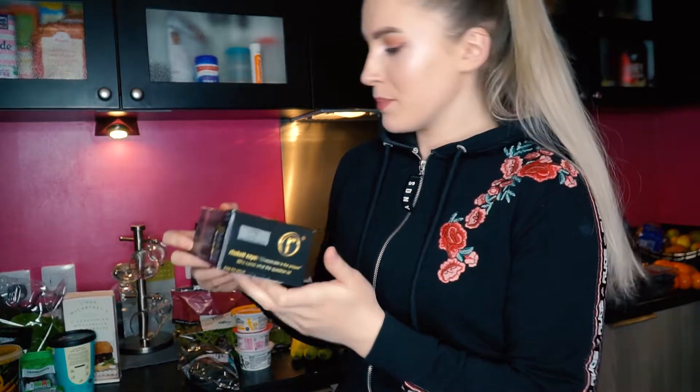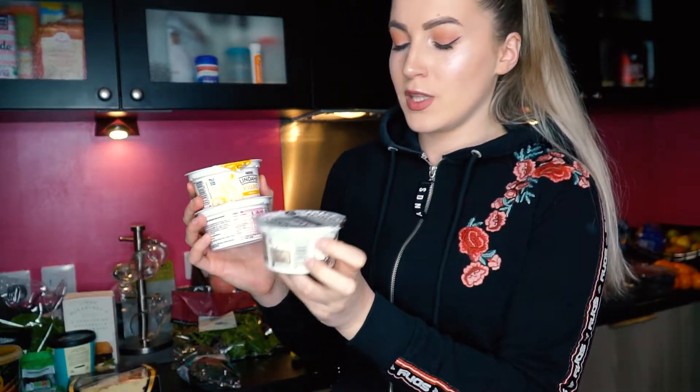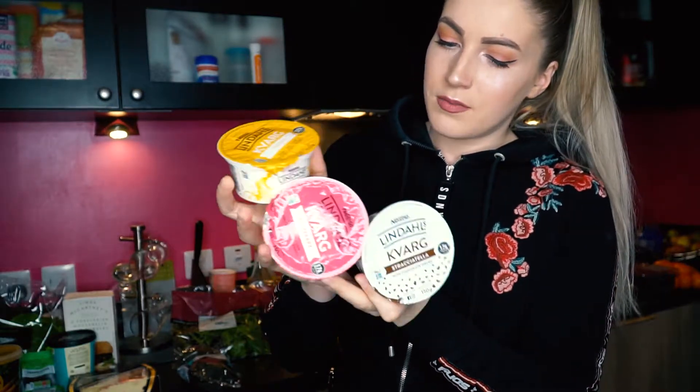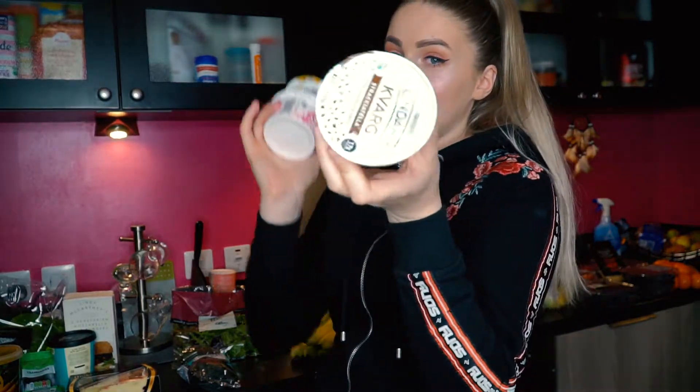Now I've got a strawberry cream cheesecake — sometimes I need some dessert, so I picked this up. I haven't tried it yet so I'm not sure if it tastes good, but we'll see. I've also got some protein yogurts — low sugar — in chocolate, vanilla, and raspberry. They're high in protein as well, so if you're training and want to keep your sugars low and get some protein, these are a very good alternative.